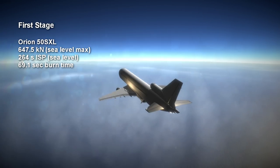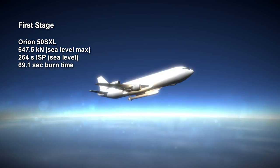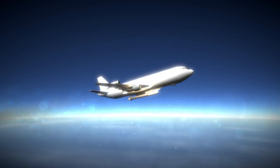It burns for slightly less time than the old Orion 50S — 69 seconds compared to 75. It has a sea level specific impulse of 264 seconds. The XL variant can bring 544 kg to orbit instead of just 455 kg for the old Pegasus.